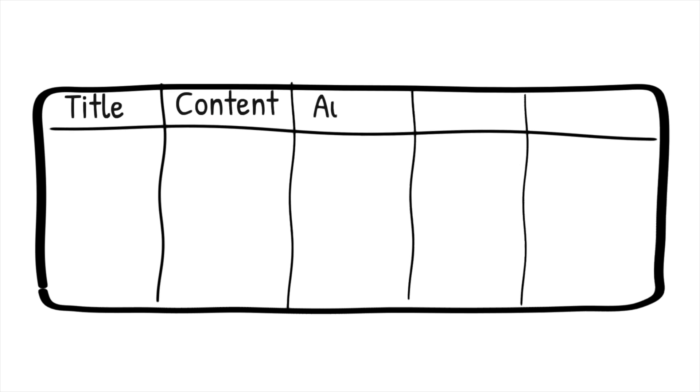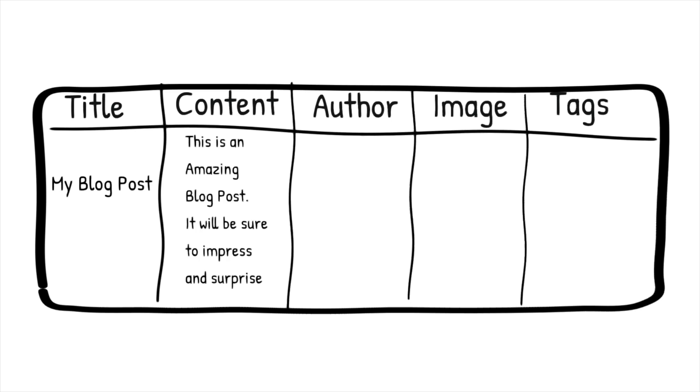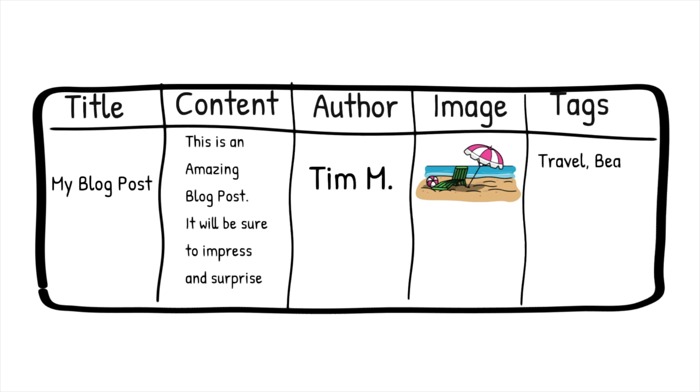So a WordPress theme and a framework — what are they? The first thing we need to do is understand a little bit about how WordPress works and what a theme and a framework actually do. A WordPress website is made up of essentially two different parts. There is the database, and that's exactly what it sounds like — it's like a fancy spreadsheet that holds all of the content on your website. For your blog posts, there are different columns like the title, the content, the featured image, the author, tags and categories.